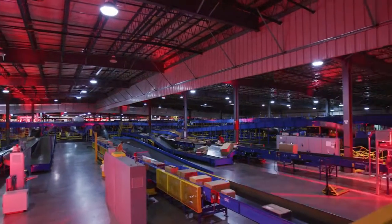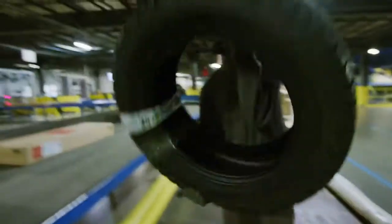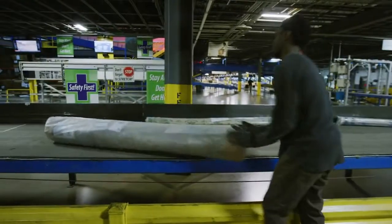These packages are too big to go through our sortation system, so we have to put them on a tugger. Through e-commerce, we've had a huge increase in packages that are too big to ride through the sortation system. It could be a kayak, it could be a mattress, it could be furniture.